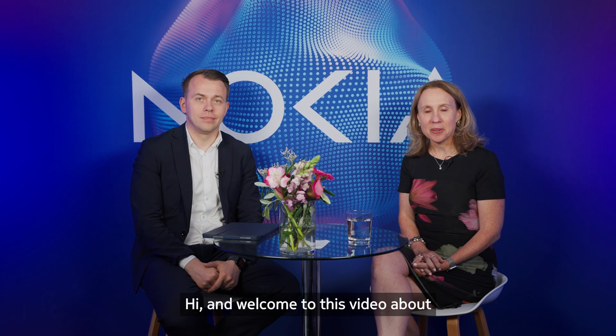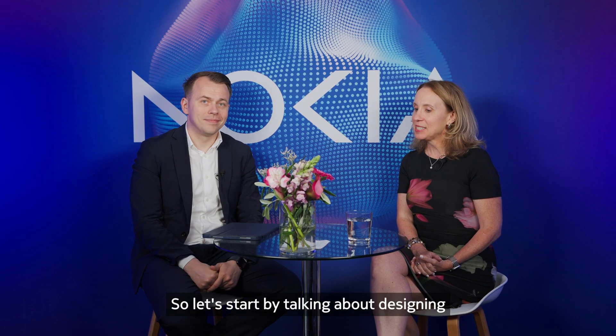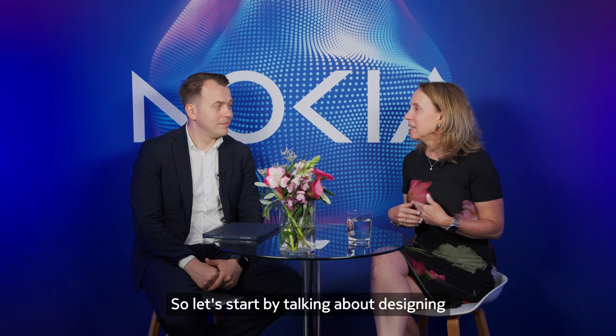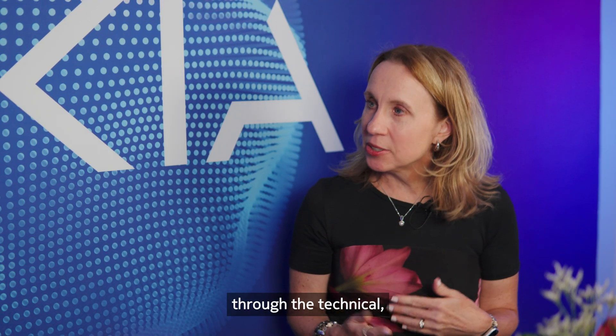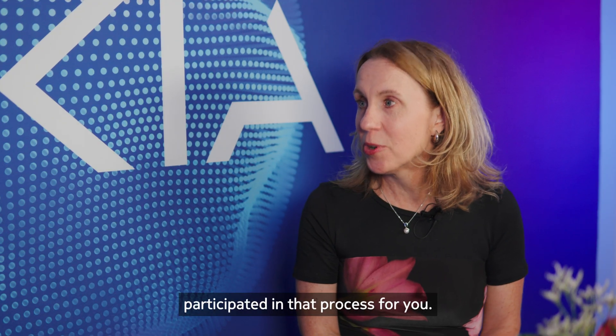Hi and welcome to this video about Norlis's journey to a new core. I'm delighted to be joined today by Bogdan. Let's start by talking about designing a new core and the process of going through the technical and operational requirements for that, and how Nokia participated in that process.